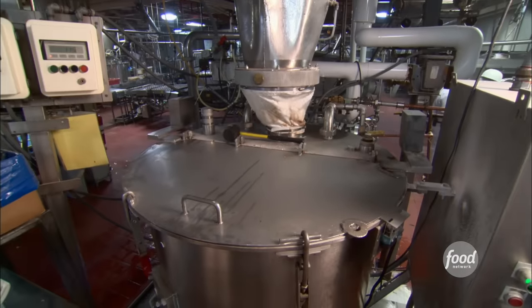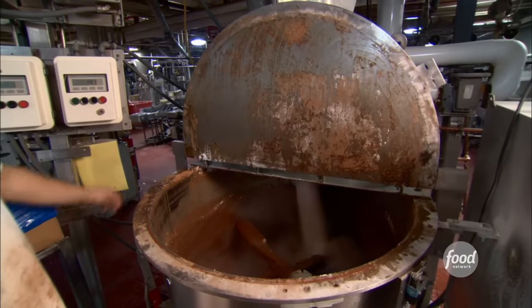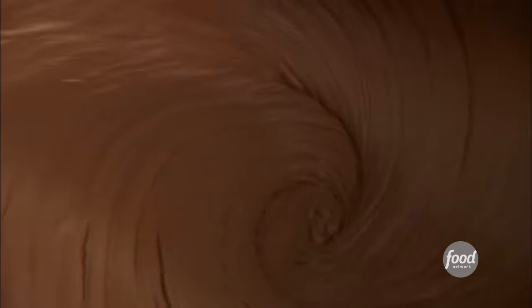It all starts when they load a giant mixer with basic ingredients like cocoa, water, flour, and sugar. They use 15 to 20,000 pounds of cocoa every week. The batter forms after a couple of minutes of mixing.